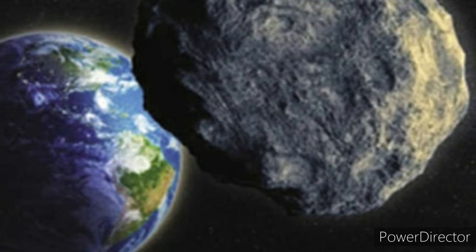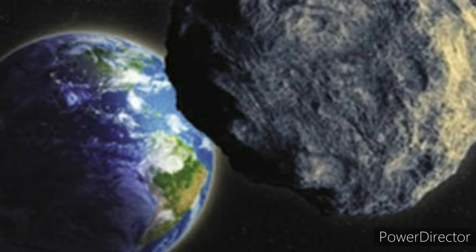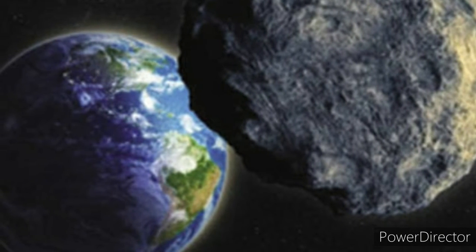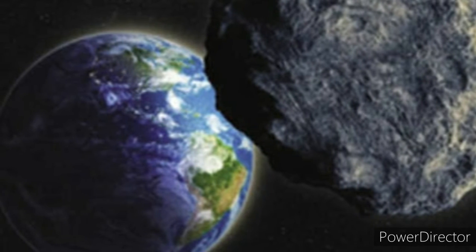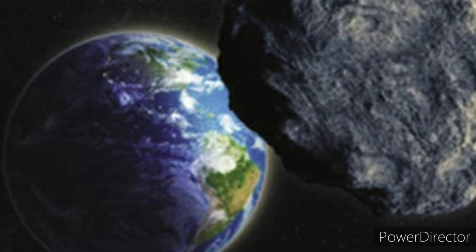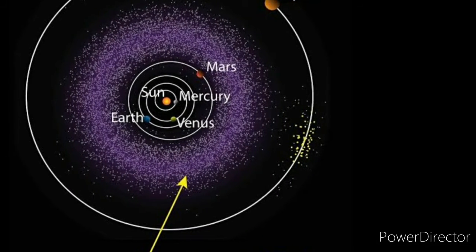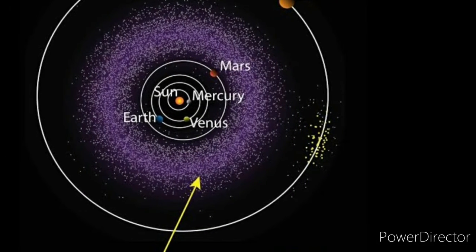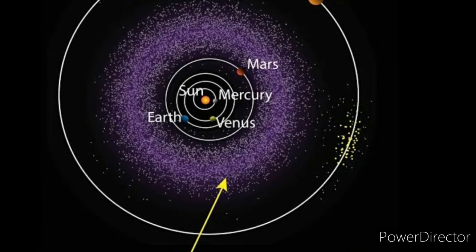Most of this ancient space debris can be found orbiting the sun between Mars and Jupiter within the main asteroid belt. They range in size from the largest at about 329 miles (530 kilometers) in diameter, down to bodies which are less than 33 feet (10 meters) across.